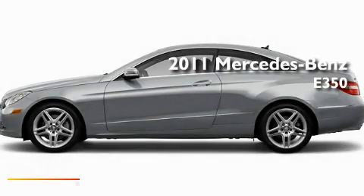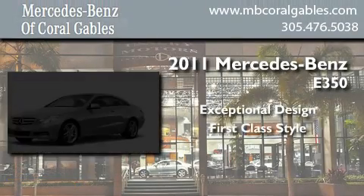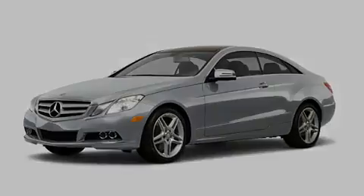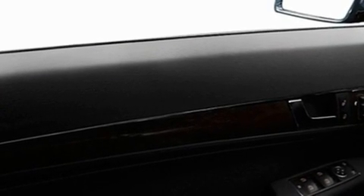This is a brand-new 2011 Mercedes-Benz E350. Its top features include a heated passenger seat, air conditioning, cruise control, a CD player, fog lamps, and stability control.